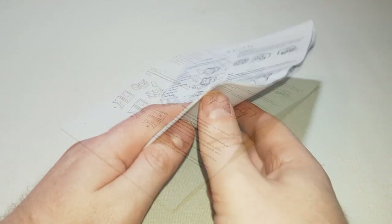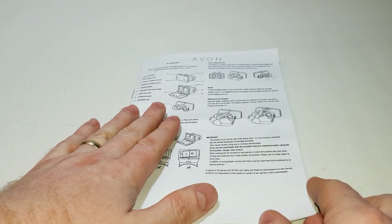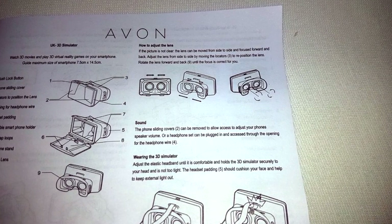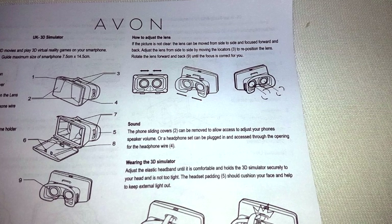Initially you feel the thickness of the instructions and think this is going to be complex, but it turns out that only the front page is in English — it's actually a different page for each language. That's a lot of languages. Anyhow, the instructions are clear and well written. We won't pay too much attention to them as I'm going to be demonstrating the product here.